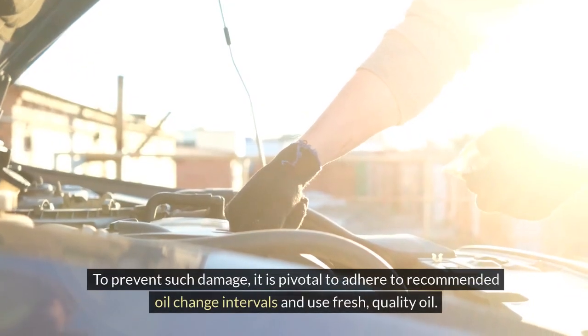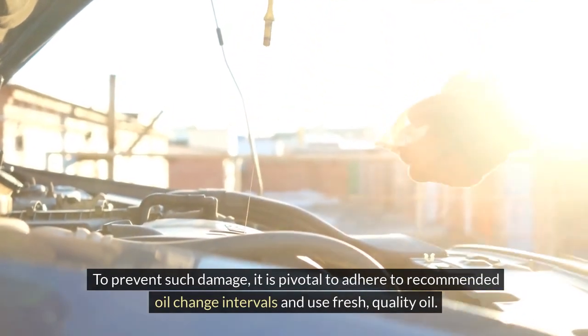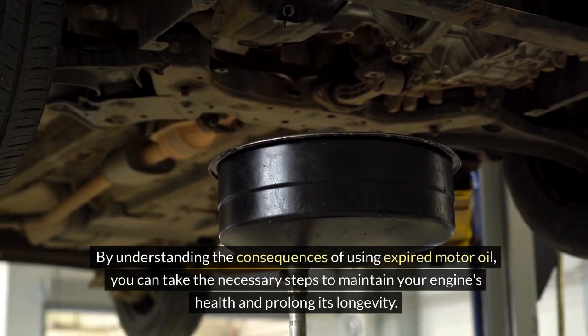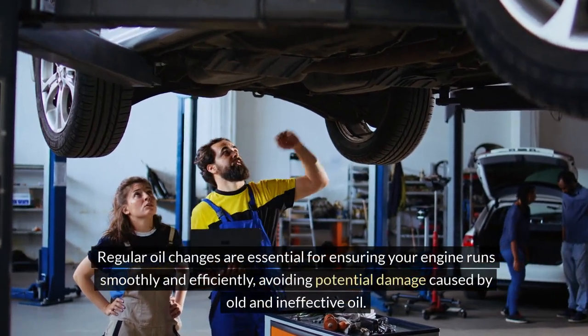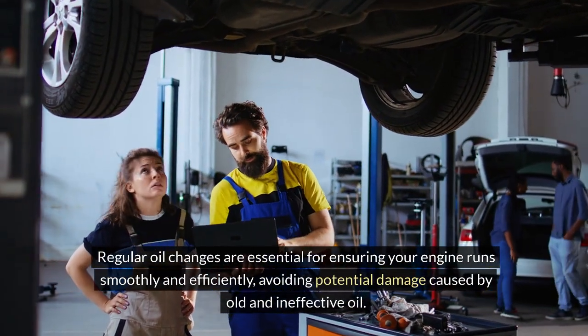Continued use of expired oil can lead to costly repairs and ultimately shorten the lifespan of the engine. To prevent such damage, it is pivotal to adhere to recommended oil change intervals and use fresh, quality oil. By understanding the consequences of using expired motor oil, you can take the necessary steps to maintain your engine's health and prolong its longevity. Regular oil changes are essential for ensuring your engine runs smoothly and efficiently, avoiding potential damage caused by old and ineffective oil.